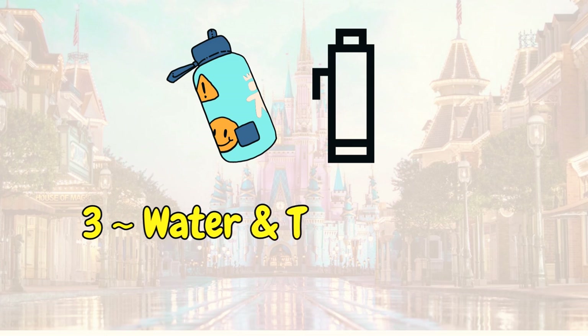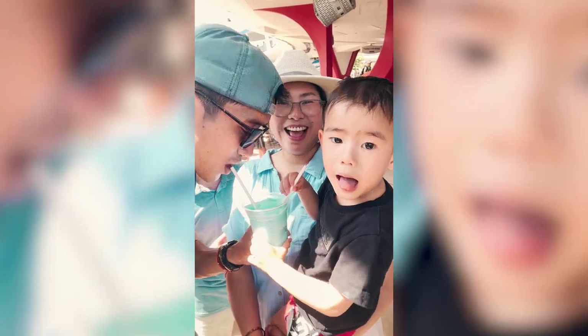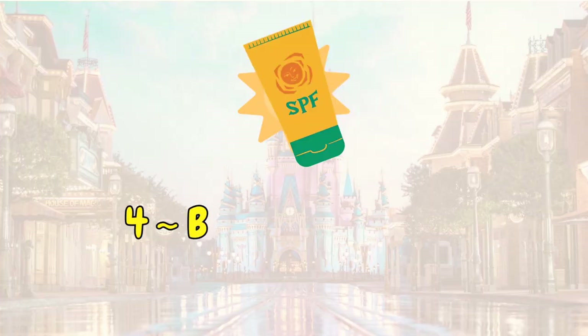Number three: bring water and stay well hydrated. Stay hydrated before you go to the park, obviously. Also bring a thermal flask, which Rachel is recommending. Fill it up with ice and bring it with you. Whenever you go to a different restaurant or wherever you eat, they'll actually put ice cubes and some water in it. There are so many different water filtration systems you can find around the park. So 100% stay hydrated, bring a big flask, bring water because you can actually bring that into the park. You don't want to be dehydrated on your fun-filled day with the family.